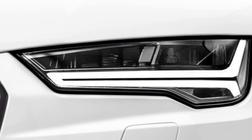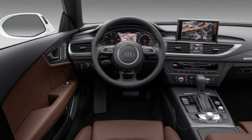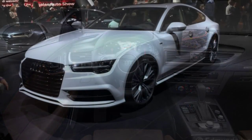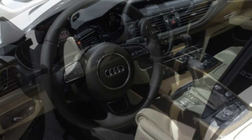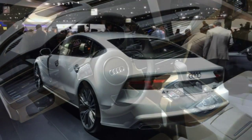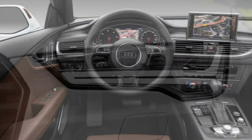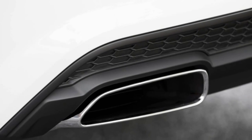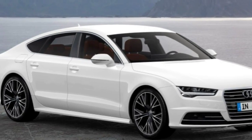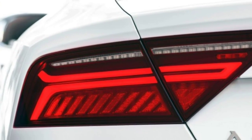Powertrains and performance: the 2016 Audi A7 offers a choice of two engines — a supercharged 3.0-litre V6 (3.0T) and a turbocharged 3.0-litre diesel V6 (TDI). The supercharged gasoline-fueled engine generates 333 horsepower and 325 pound-feet of torque, while the diesel TDI produces 240 horsepower and 428 lb-ft of torque. All A7s come with all-wheel drive and an 8-speed automatic transmission.